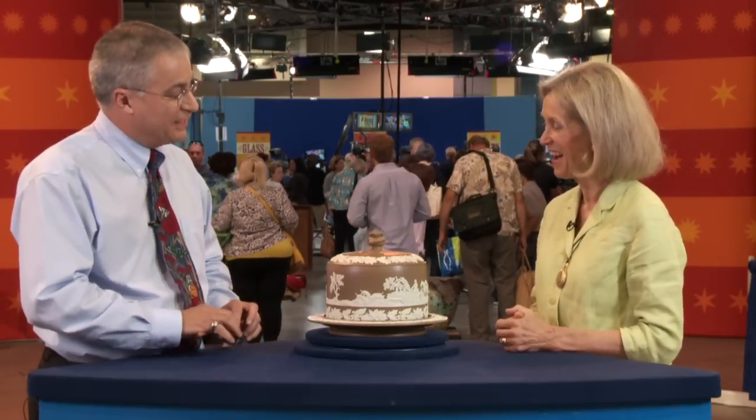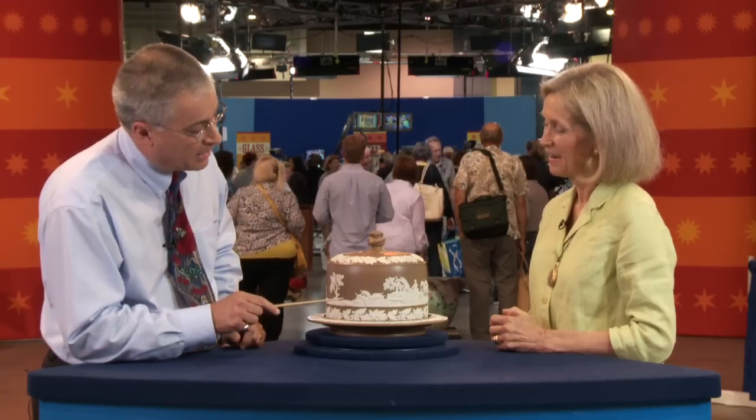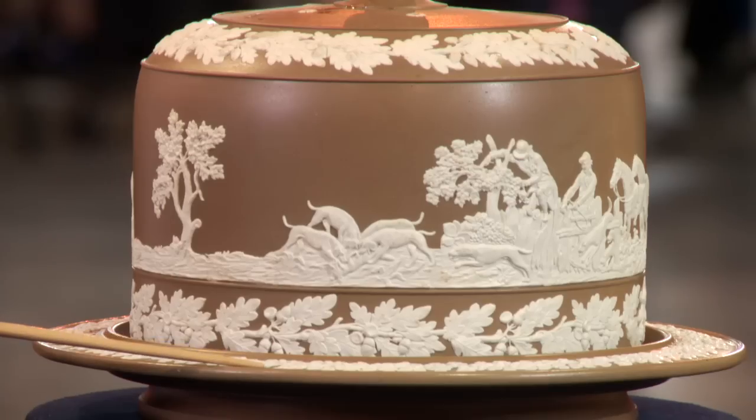In fact, it's not Wedgwood. There is actually nothing about it that Wedgwood produced. Wedgwood didn't use this sort of finial on the top here. Wedgwood did not have this hunting scene that you would have on there. Wedgwood did not use these oak leaves on the base.